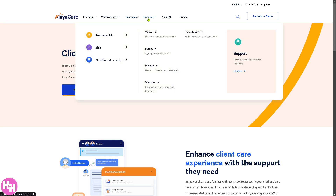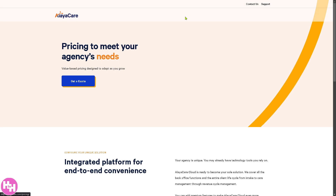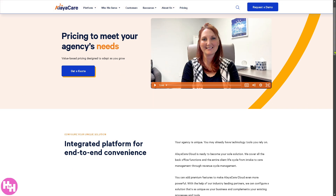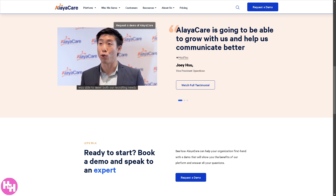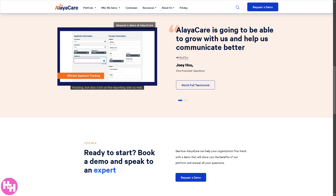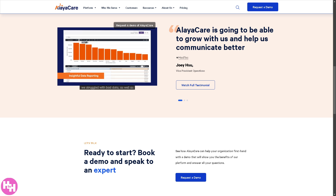If you want to know more about AlayaCare, you have access to a Resource Hub, blogs with insights, and AlayaCare University. For pricing, click 'Get a Quote' so they can offer a tailored solution to your needs. That wraps up our look at AlayaCare — the powerful home care software designed to streamline workflows, enhance patient care, and make life easier for caregivers. Thank you for watching, and we'll see you in the next video.